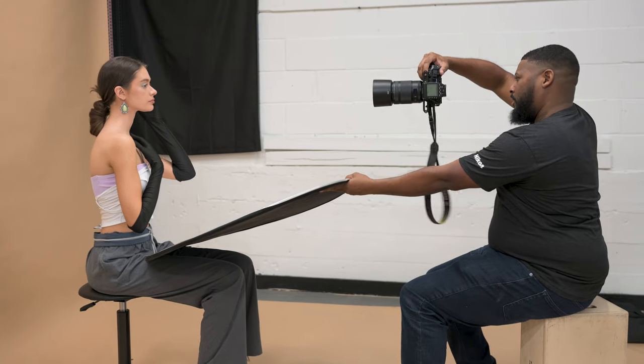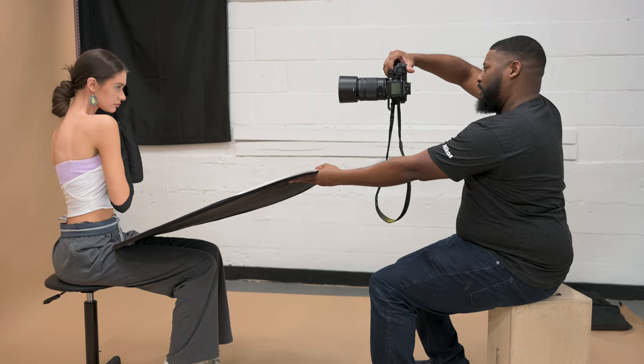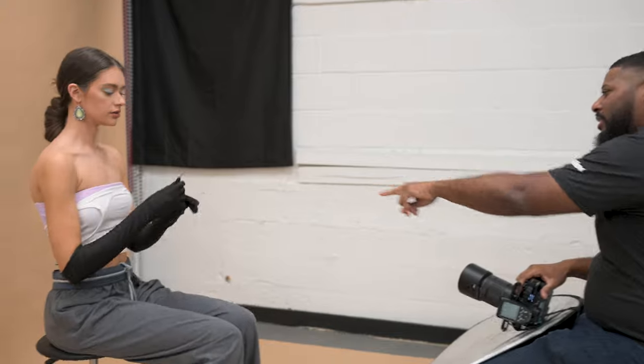Someone asks Ryan if he's getting the Nikon Z9. He replies: 'I am not. I am all for Z7 II support.' He then notices a glove in the shot and asks for scissors to cut it.